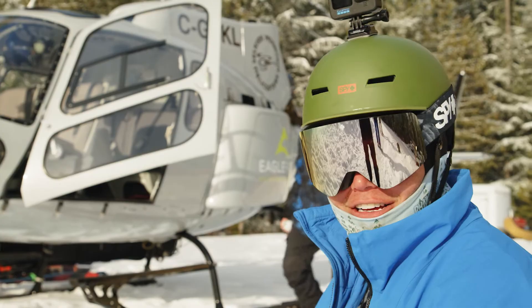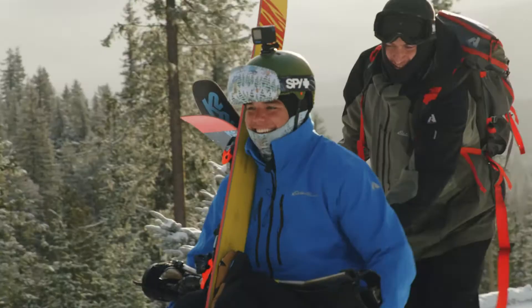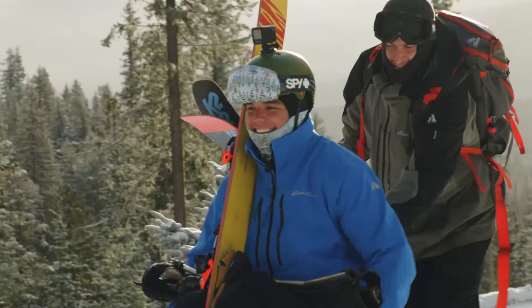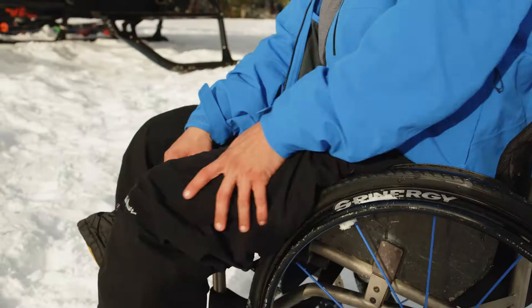We are in Revelstoke, Canada, at the Eagle Pass Lodge, and we are about to go heli-skiing. This is going to be my first day in the kit, head to toe. I'm very, very thankful that I designed this just to be able to fit and be warm for my paralyzed legs.